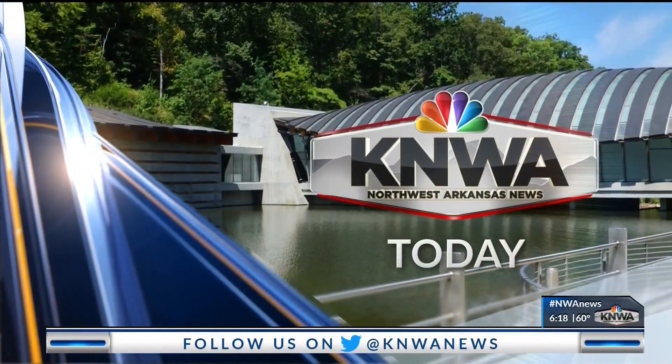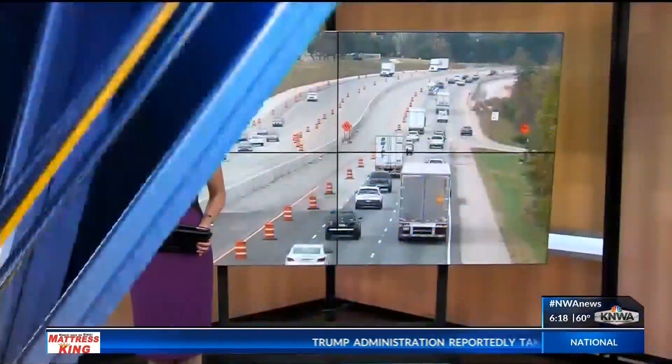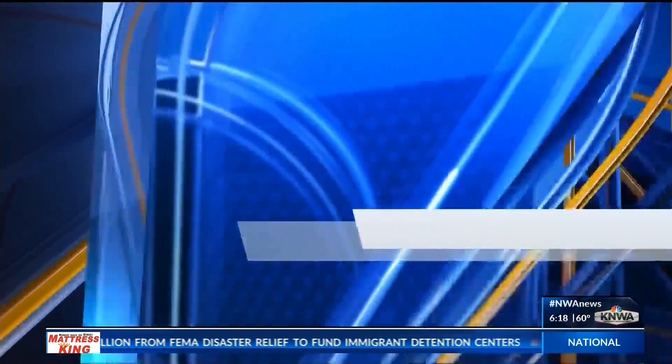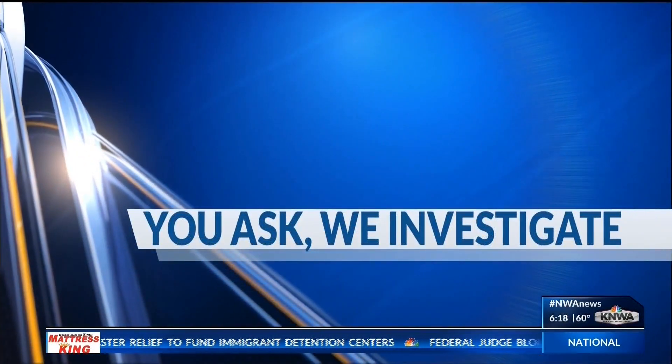KNWA today. Drivers are raising safety concerns about the painted lines fading away on the interstate. I found out what the state is doing about it in this week's You Ask, We Investigate report. Road lines and markings are fading on Interstate 49, making it difficult for drivers to see at night.